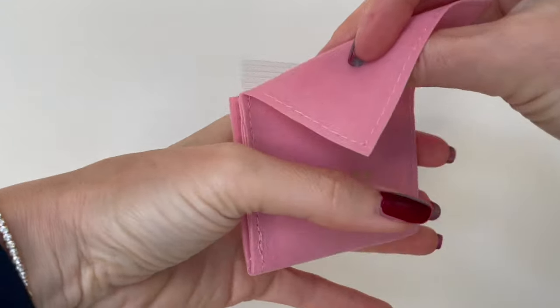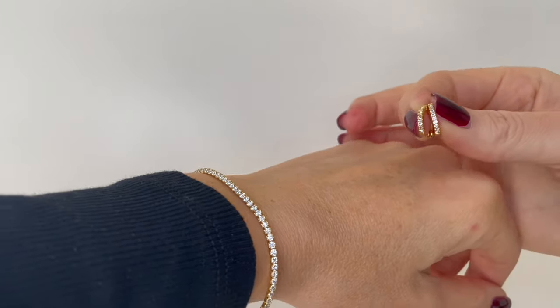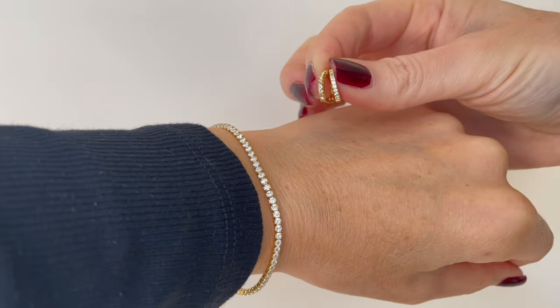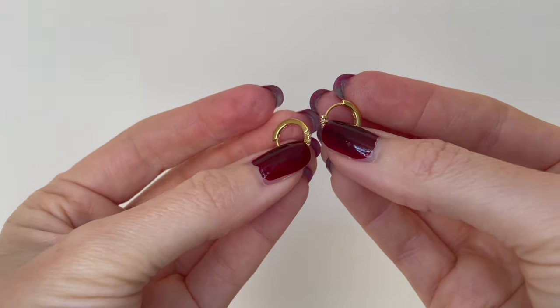I also received some beautiful and super cute earrings that are matching the bracelet. I'm wearing these today in combination with the bracelet. You can also wear these two pieces separately, but I think these two together suit so well — they are so delicate, so tiny, and super nice and comfortable to wear.